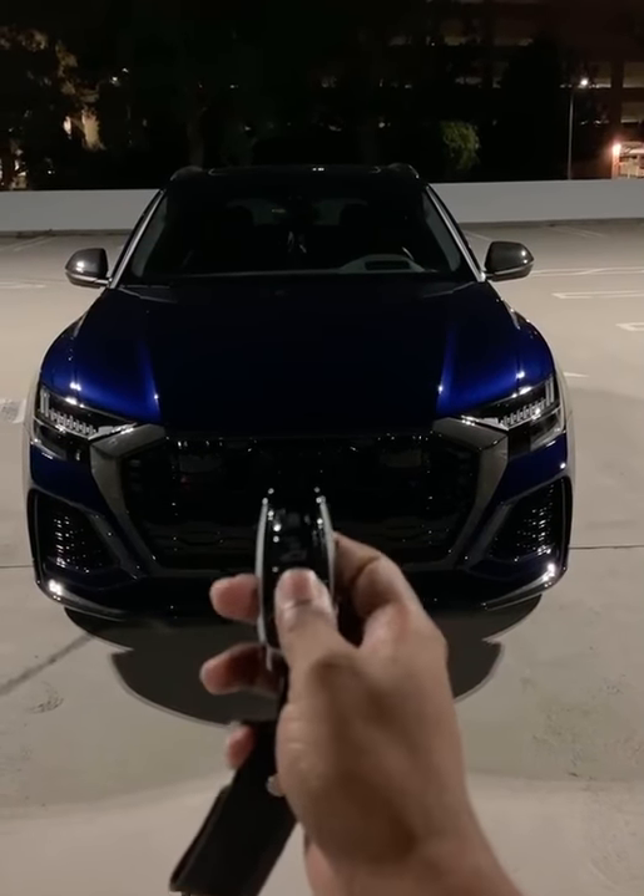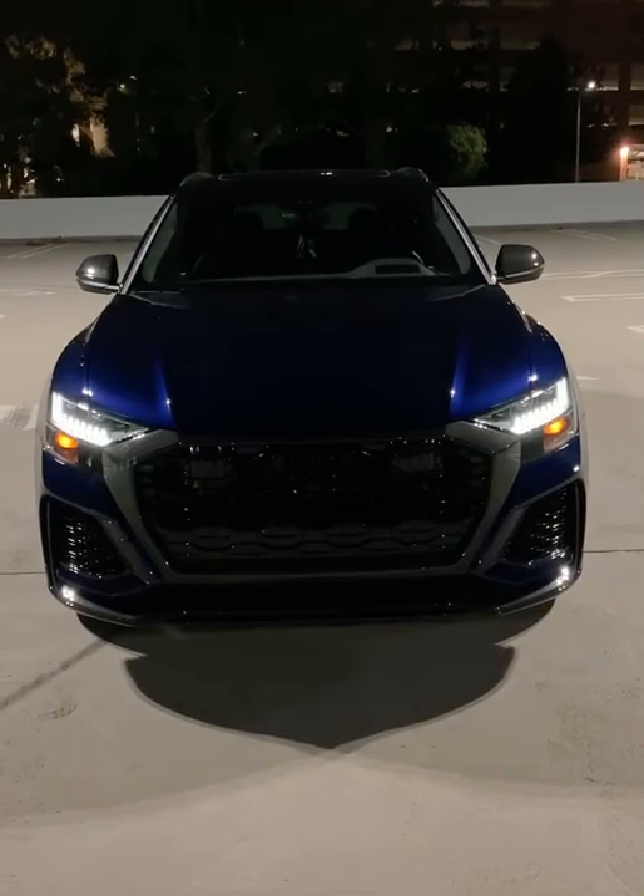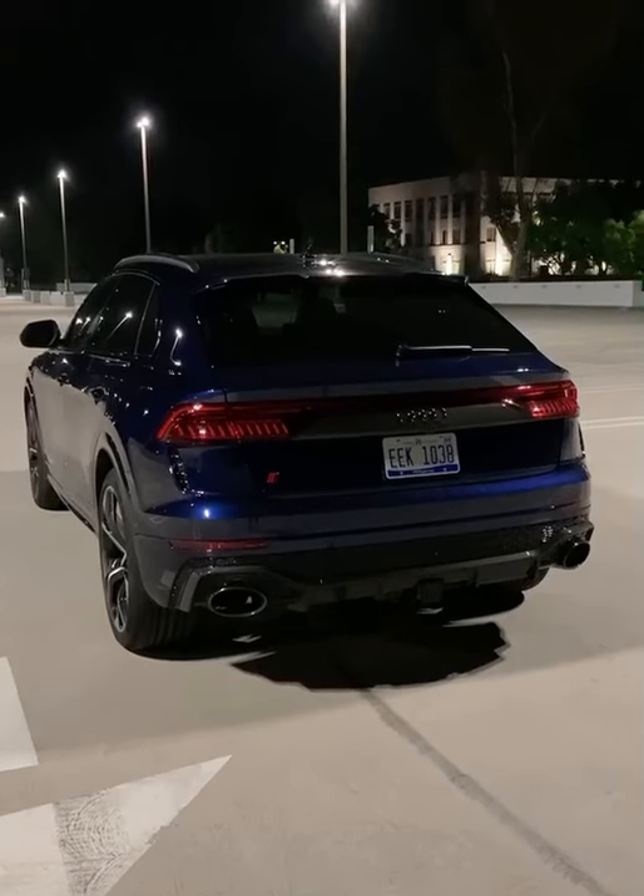Whenever you unlock it at night it has this really cool animation, and it's an even cooler one in the back.